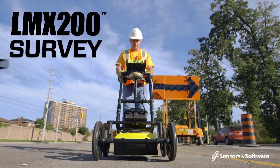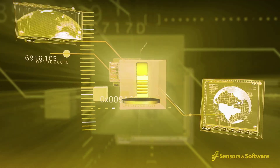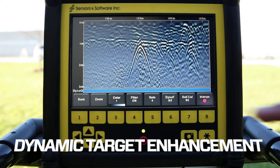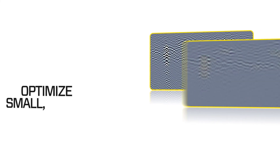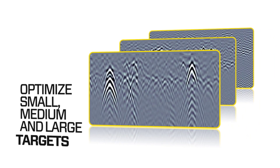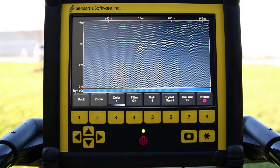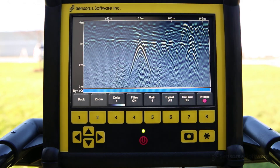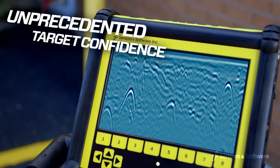The LMX200 is the premier GPR locating tool in the market today. Sensors and Software's new and breakthrough dynamic target enhancement technology, DynaT, is like three GPRs in one. DynaT optimizes views of shallow, medium, and deep targets. These views can be toggled by the user and displayed individually or together, giving you unprecedented insights and target confidence.